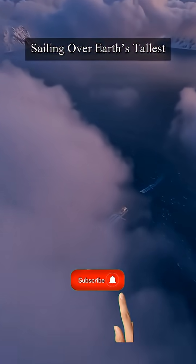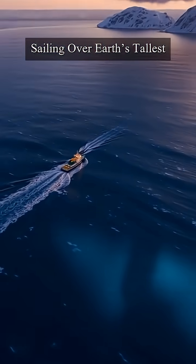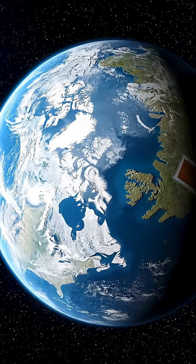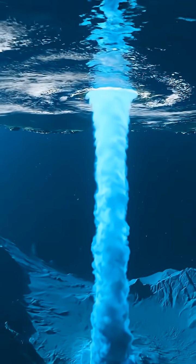You can sail right over Earth's tallest waterfall and never see it. It's three times taller than Angel Falls, because it's completely hidden beneath the Atlantic Ocean. In the Denmark Strait between Greenland and Iceland, icy Arctic water plunges southward in a massive spill.